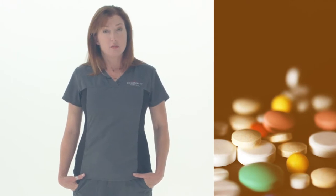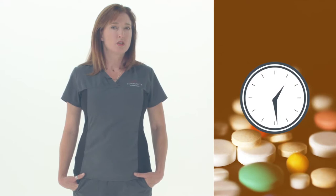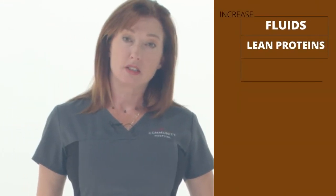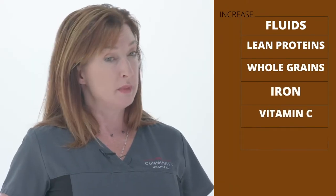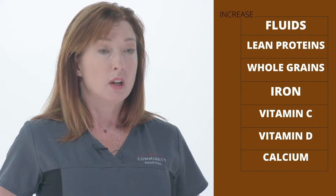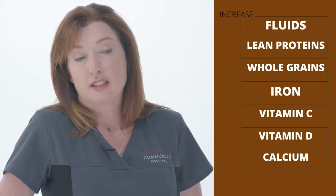Remember that minerals need carriers: calcium needs vitamin D, iron needs vitamin C. So maybe take your vitamins with a glass of milk or orange juice. Hydration is also very important. Most of us are chronically dehydrated, and caffeine and alcohol are natural diuretics that make us further dehydrated. Take your vitamins with an appropriate carrier drink and stay well hydrated.